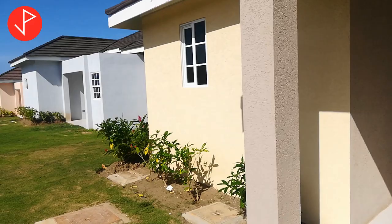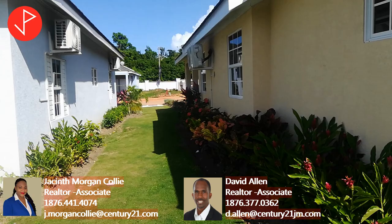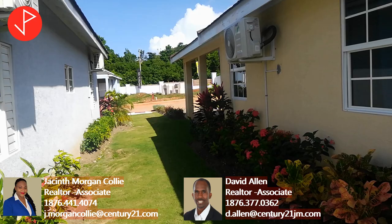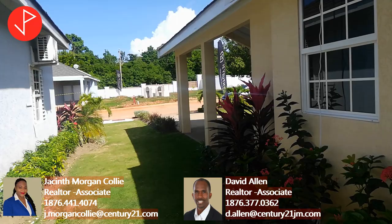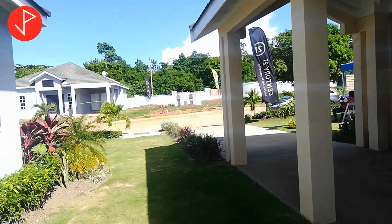For further information, you may contact Jacintes Morgan Cawley or David Allen. Thank you for watching, please remember to like, share and subscribe.